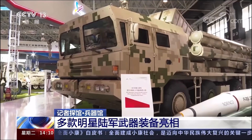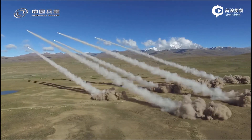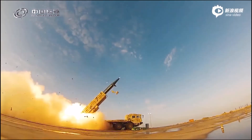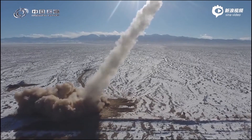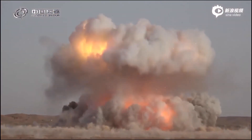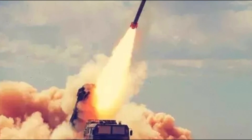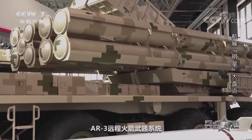It adopts a modular design, and its various rockets can be loaded into two self-carried multi-purpose modular boxes for storage, transportation, and launch. Each box can be separately transported, launched, and replaced. Such a modular design concept of the launch box was not realized on the PHL-03 rocket launcher. This new AR-3 also has the ability to co-launch, which can save the time, manpower, and resources required to replace ammunition.